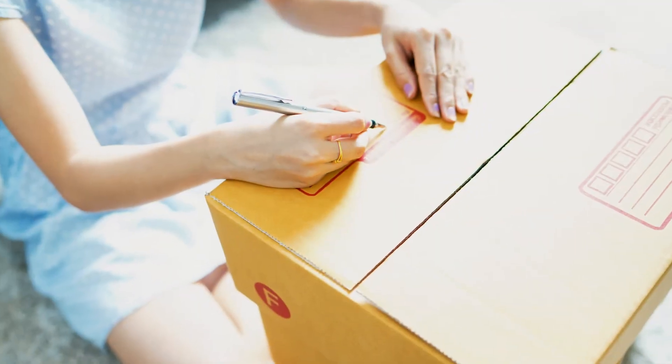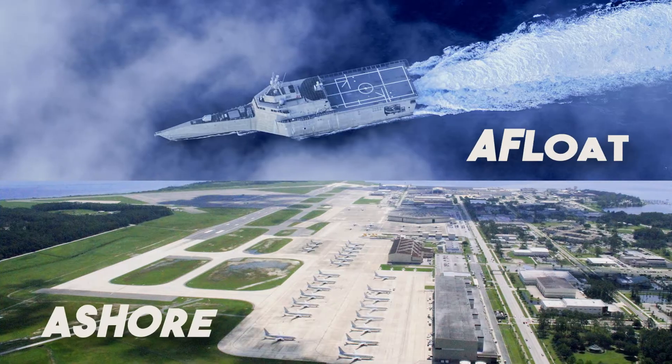What's your address? Make sure you are using the proper address whether you are afloat or ashore.